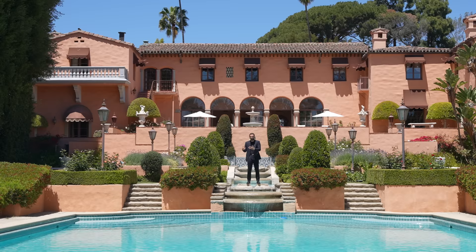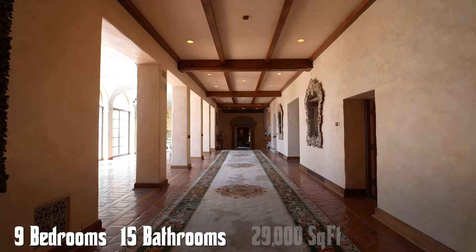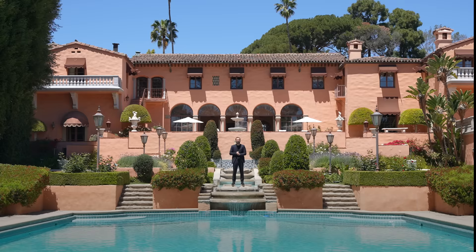Specs on the main home: we've got nine bedrooms, 15 bathrooms, approximately 29,000 square feet of interior square footage, built on a 3.5-acre lot. This property is currently on the market for $89,750,000.